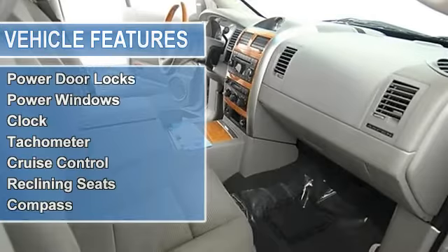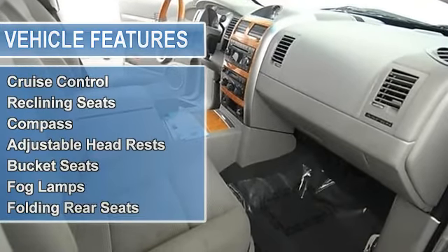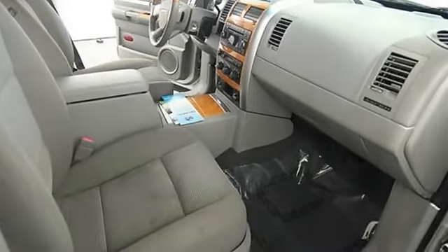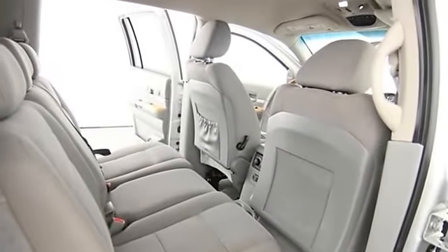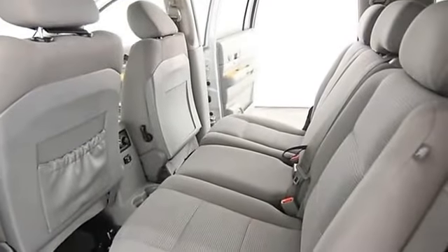EBA emergency brake assist, rear window wiper, RSC roll stability control, child safety locks, traction control system, auto express down window, rear air conditioning, anti-theft security system.